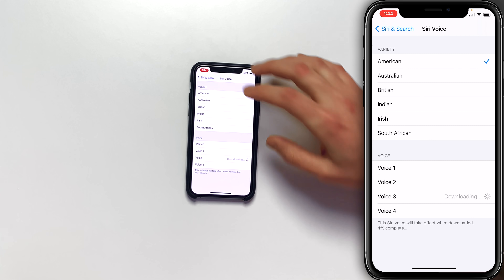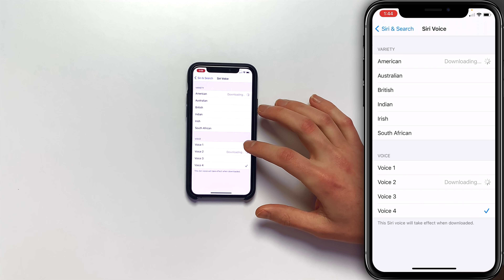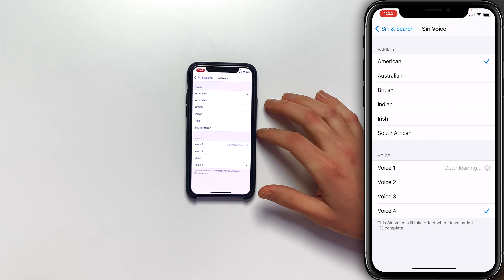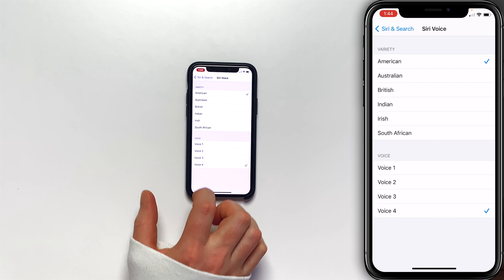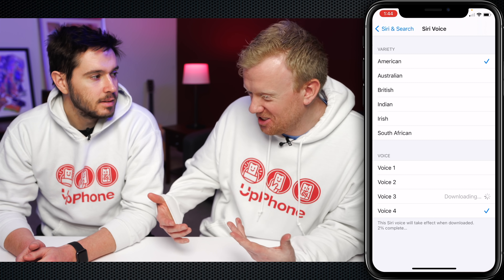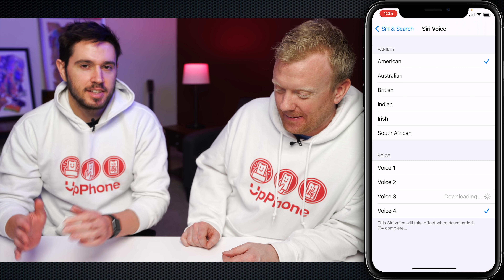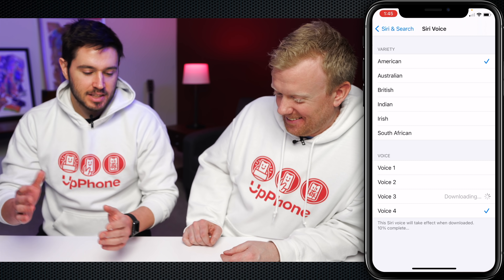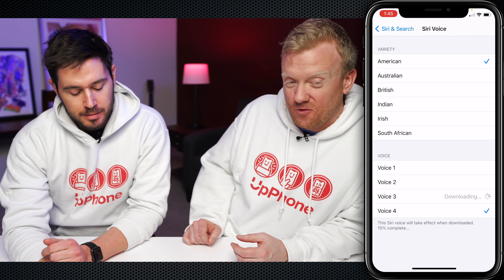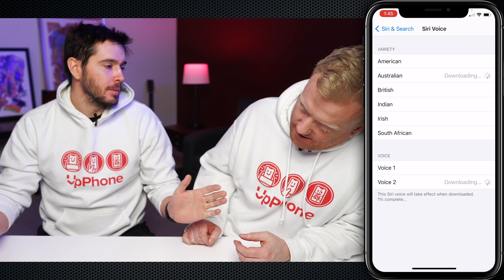Each voice introduces itself: 'Hi, I'm Siri. Choose the voice you'd like me to use.' Voice three has some spunk. Voice four sounds like the original Siri voice, and the rest are different. If you go to Australia, they've also gotten rid of the male and female labels entirely there too.